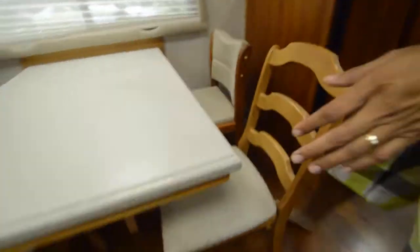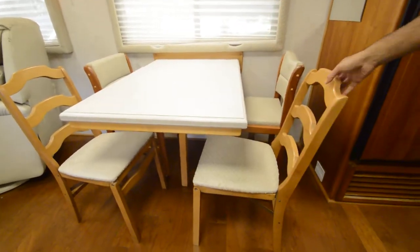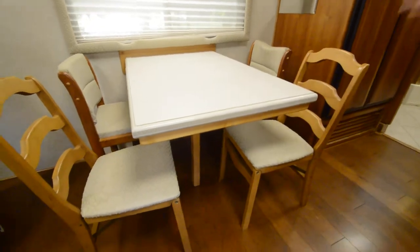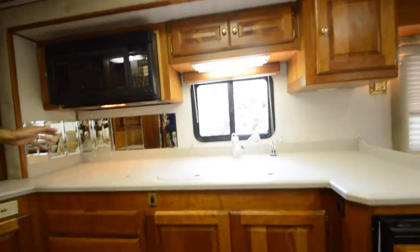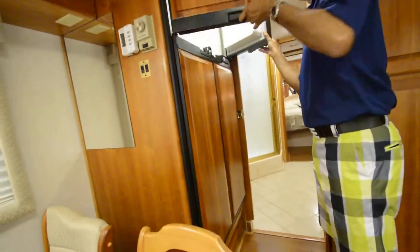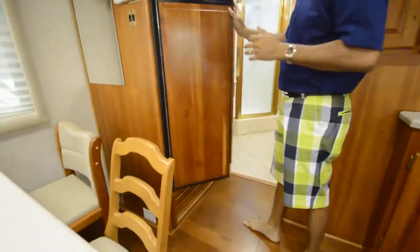Over here we have an extension leaf already installed in the dinette area. You can take this extension off and store the two chairs in the bedroom area — there's a coat closet to store that stuff — so two or four people can eat. You have nice dinner lights. Over here there's a Coolamatic fan; when you're cooking or frying something you can open it and turn a big exhaust fan on. There's also a four-door refrigerator that runs on LP gas or electric power.